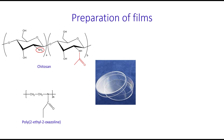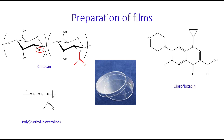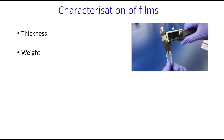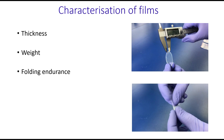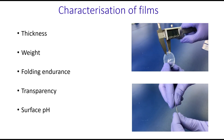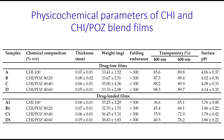Some of these films also included ciprofloxacin as a model antibiotic. These films were extensively characterized by measuring their thickness, weight, folding endurance, transparency, and surface pH. All these studies indicated that the films are potentially suitable for vaginal application — they were quite durable and had a weakly acidic pH acceptable for vaginal administration.